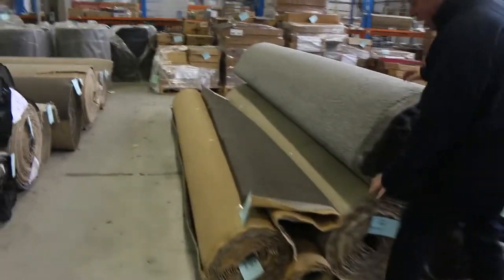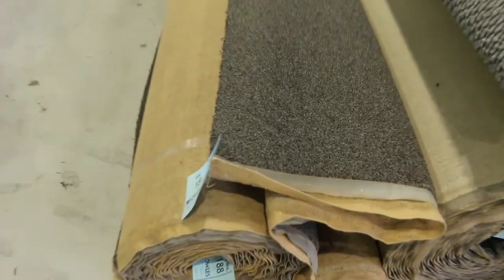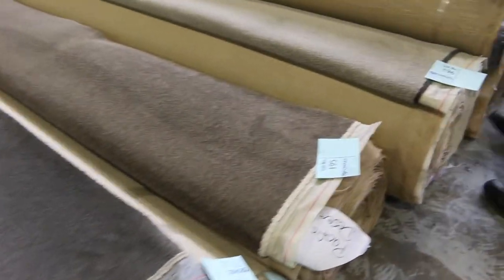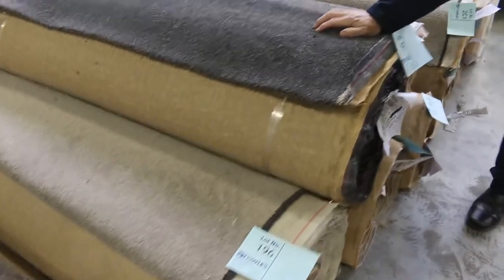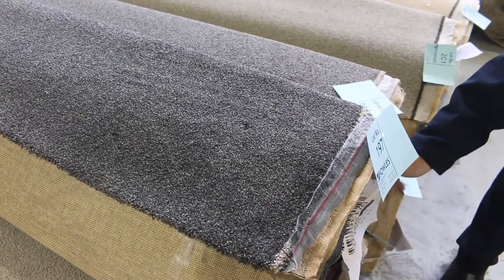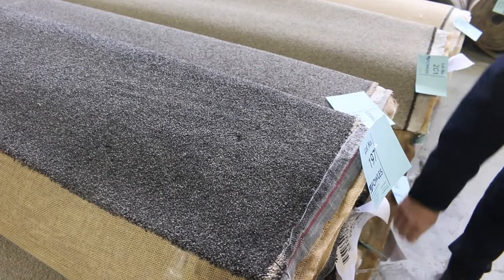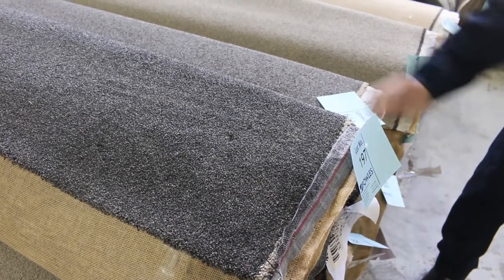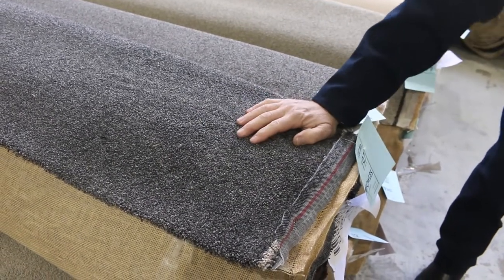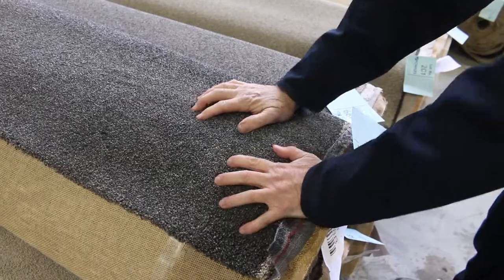Then over here we've got some more nice quality loop piles, some plush pile in the charcoal colour — towards the end, lot numbers 192 and 193, the same. Some nice browns, some more twist pile — this one here is lot number 197, it's a 60-ounce solution dyed nylon twist pile carpet, looks like it's the same as lot number 198. This would normally retail around about $170 to $180 a metre, it's a great colour — I'll be thinking around about $50 or $60 a metre, saving you over $100 a metre.